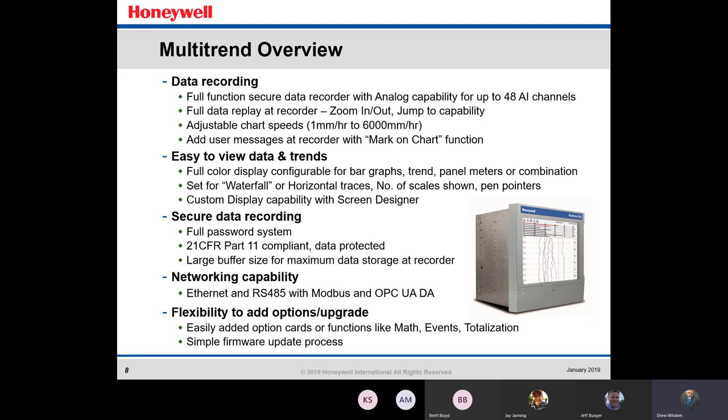Easy to view data and trends — you've got a full-color display configurable for bar graphs, trend, panel meters, or combination. You can go horizontal traces or the waterfall, with your pen pointers visible on screen. You can also do a custom display.